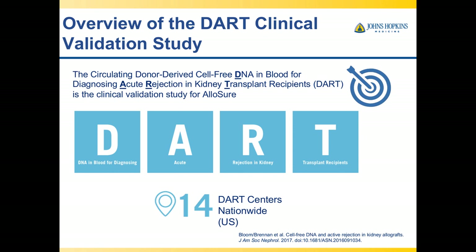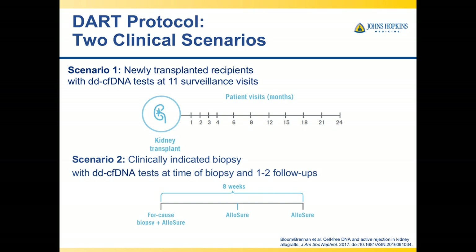The data supporting this threshold come primarily from the DART study — DNA in blood for diagnosing acute rejection in kidney transplant recipients — which involved 14 centers nationwide. The study had two parts: Scenario one, in which newly transplanted recipients had donor-derived cell-free DNA tests at 11 surveillance visits over 24 months; and Scenario two, in which patients underwent clinically-indicated biopsies and had cell-free DNA obtained at the time of biopsy and at one to two follow-ups over about an eight-week period.